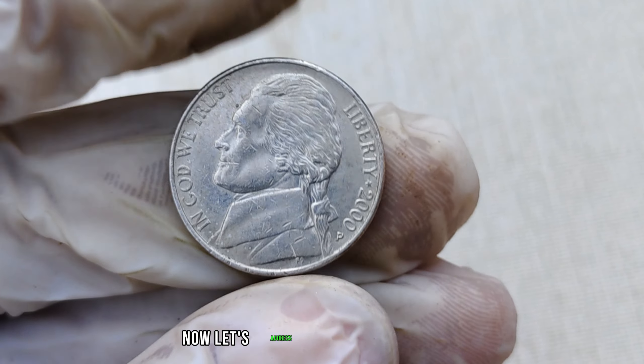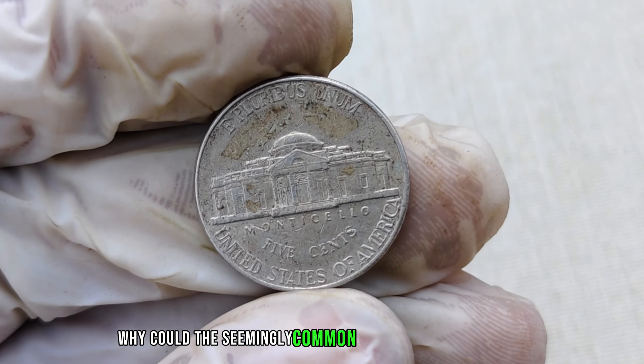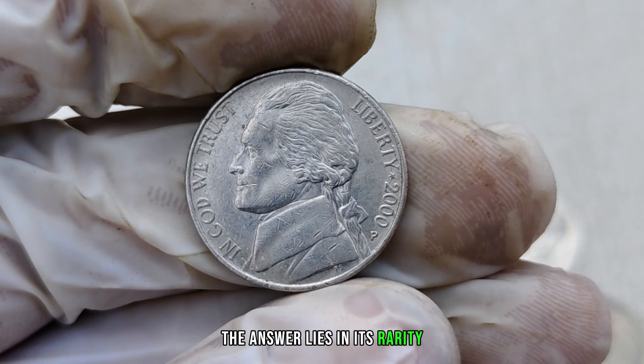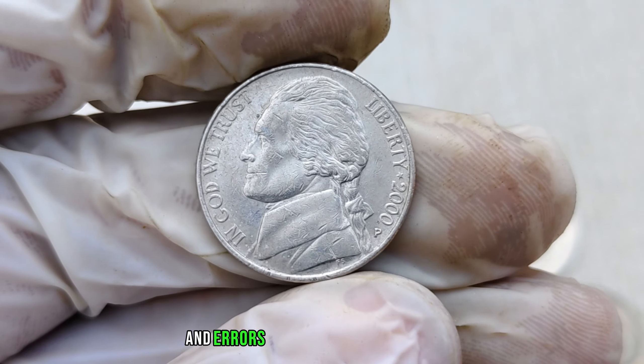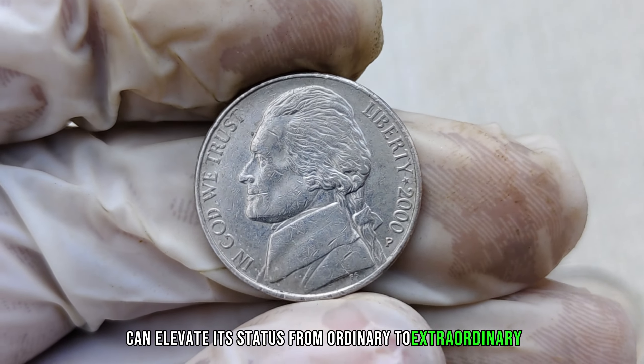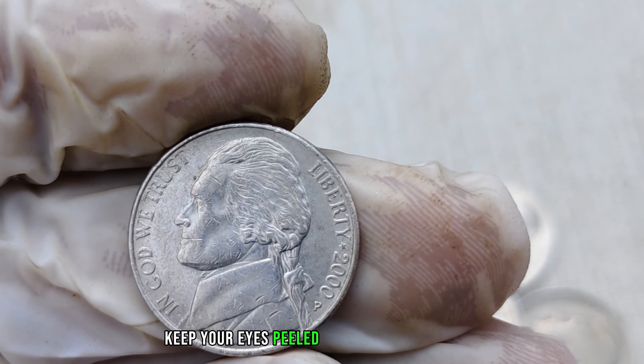Now, let's address the burning question: why could this seemingly common coin be worth a fortune? The answer lies in its rarity. Certain variations and errors during the minting process can elevate its status from ordinary to extraordinary. Keep your eyes peeled for those hidden gems.